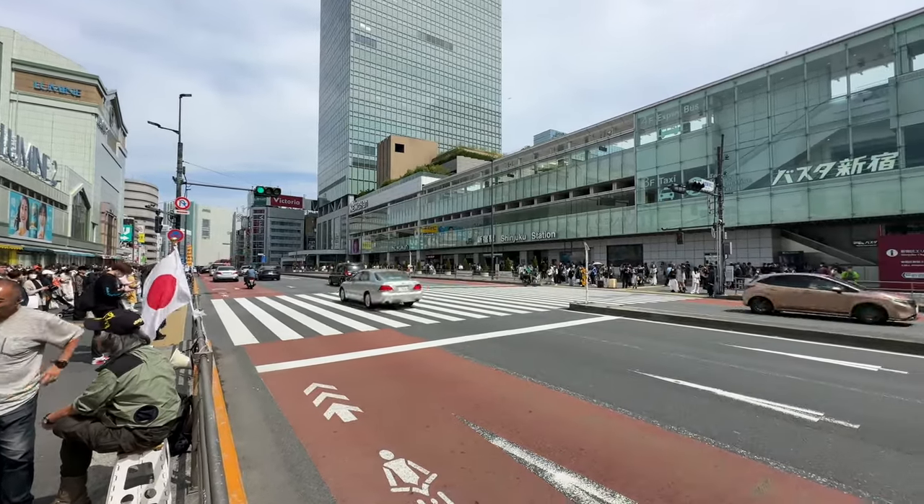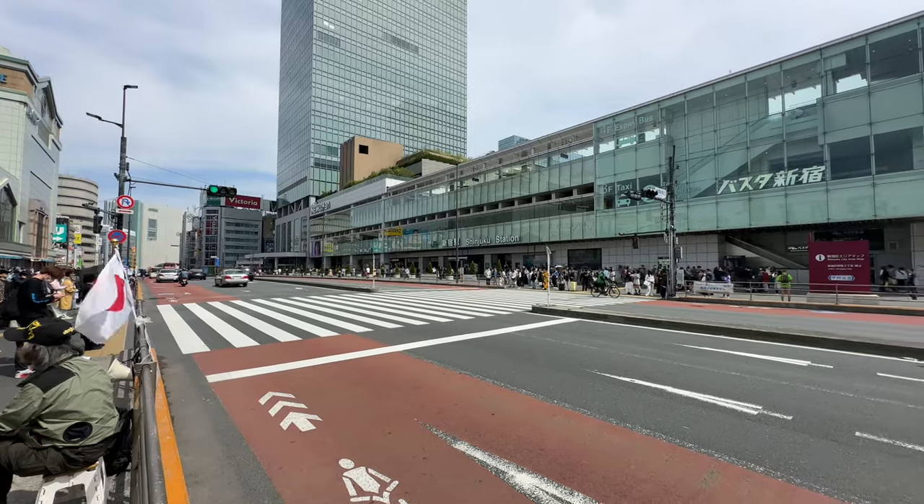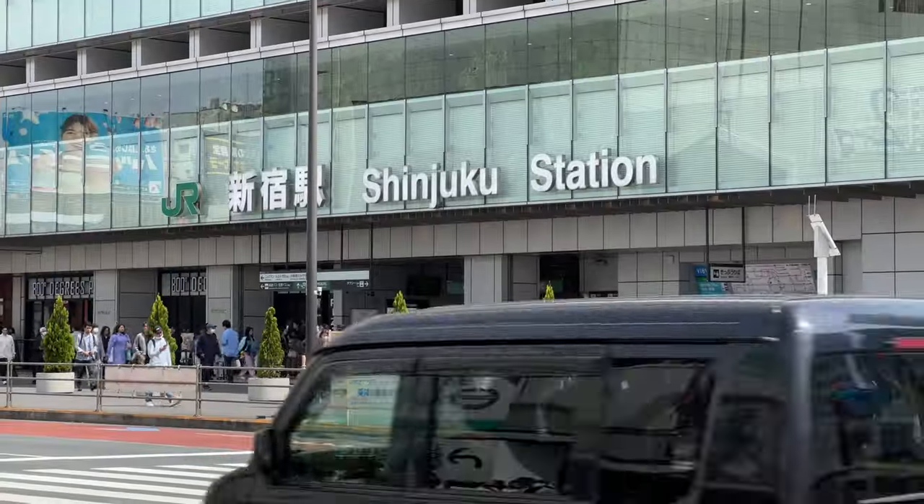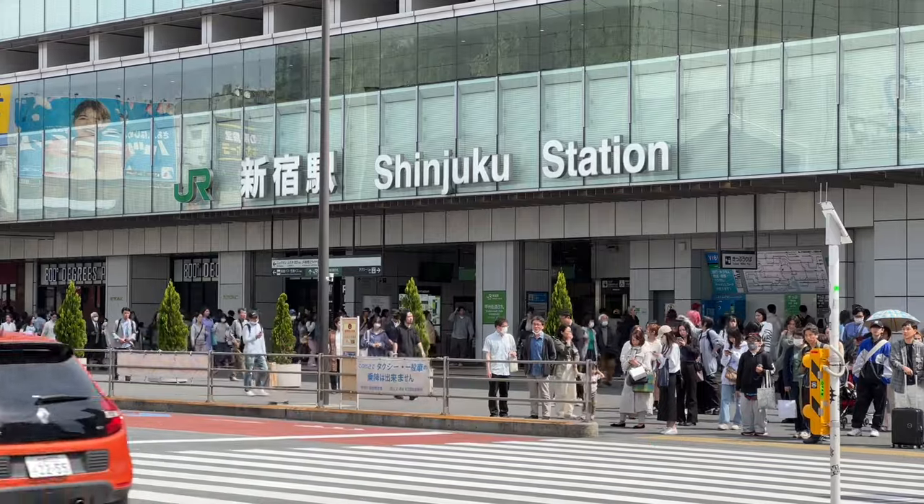Hello everybody. Welcome to Shinjuku Station. This is the busiest station in the world. It's one of the craziest if you ever walk around here, and it's also the most fun.